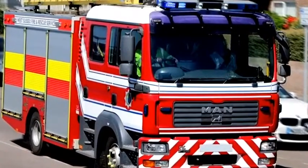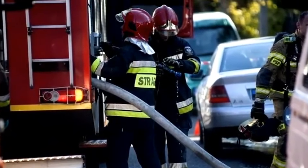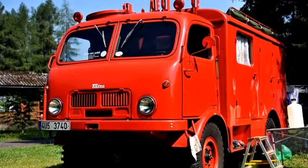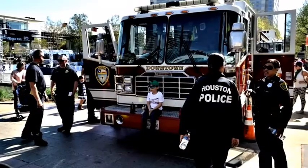volunteers used red to make their fire trucks stand out as a source of pride. Standing out from the crowd is obviously a good quality for a fire truck or any emergency vehicle to have.